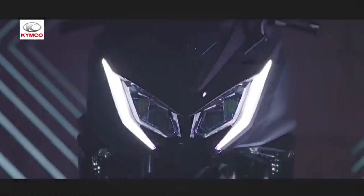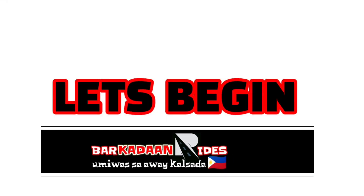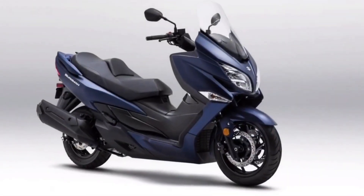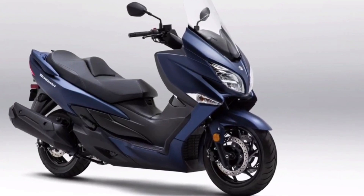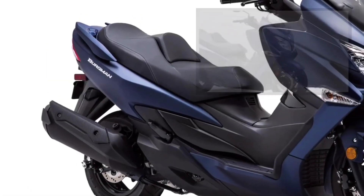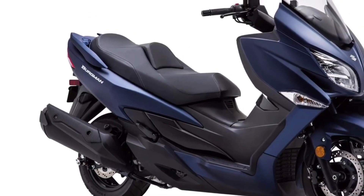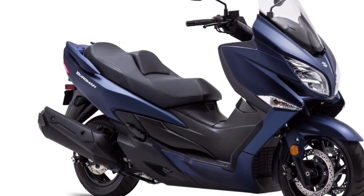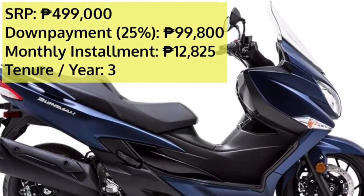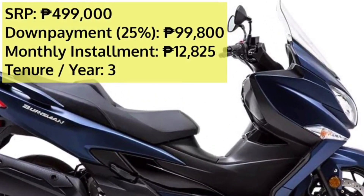These are the six maxi scooters that are popular here in the country. Let's begin. The Bergman 400 is a mid-size luxury maxi scooter from Suzuki, which has the comfort and utilitarian nature of a scooter and the acceleration and cruising speed of a motorcycle. The on-road price of the Suzuki Bergman 400 Standard in Manila is 499,000 pesos.